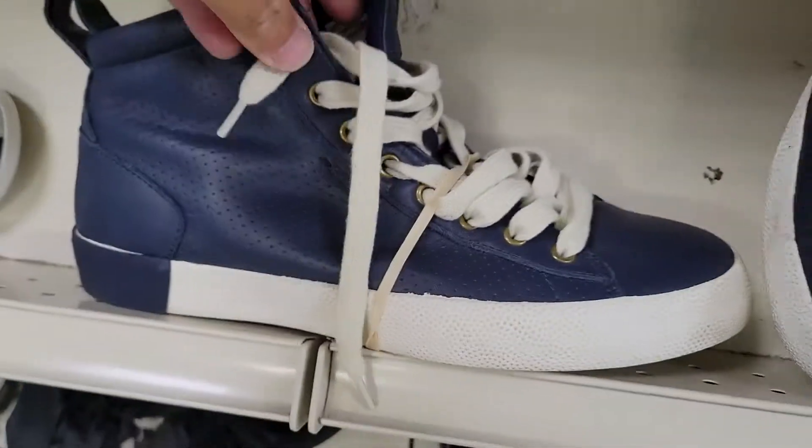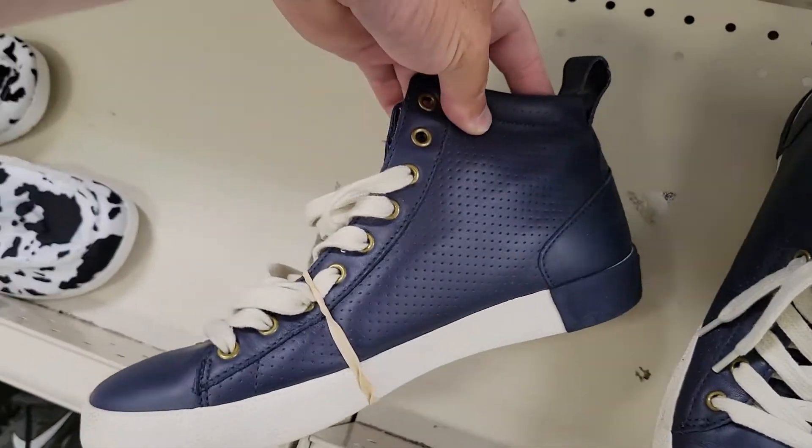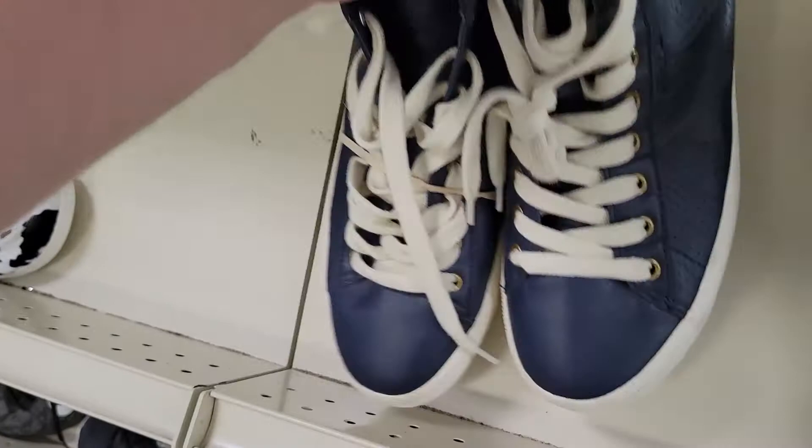Came over here in the shoes and noticed these Polo Ralph Lauren shoes that were in really good condition. I liked them. High top. Leather — actual leather. Laces are bright white. Leather uppers are in good condition, not a whole lot of tread wear. A little bit dirty, but all that cleaned up really good, actually.